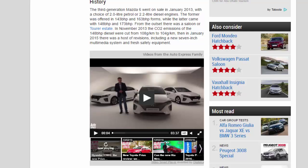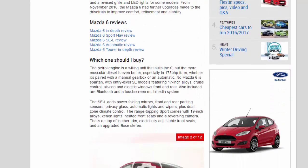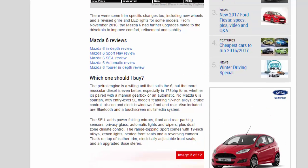From the outset there was a saloon or Tourer estate. In November 2013 the CO2 emissions of the 148 BHP diesel were cut from 108 g/km to 104 g/km. Then in January 2015 there was a host of revisions, including a new 7-inch multimedia system and fresh safety equipment. There were some trim-specific changes too, including new wheels and a revised grille and headlights for some models. From November 2016, the Mazda 6 had further upgrades made to the drivetrain to improve comfort, refinement, and stability.